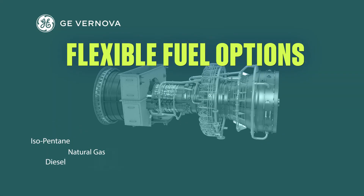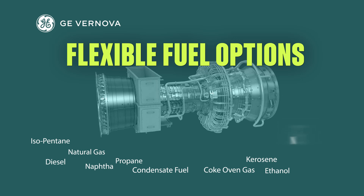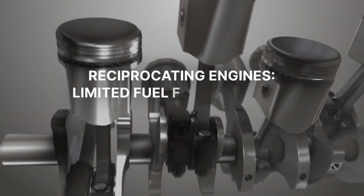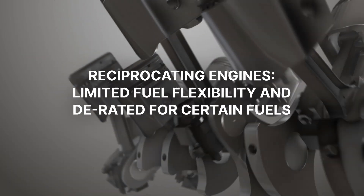Aeroderivative customers can switch between fuels without stopping and with minimum effect on power, allowing them to use cheaper fuels when available and increase energy security by having multiple fuel sources. Reciprocating engines have limited fuel flexibility and need to be derated for certain fuels.